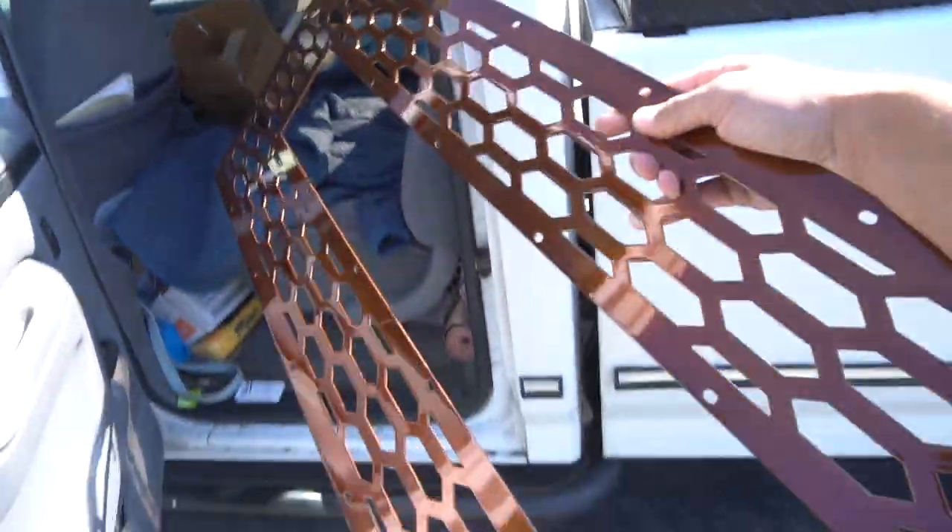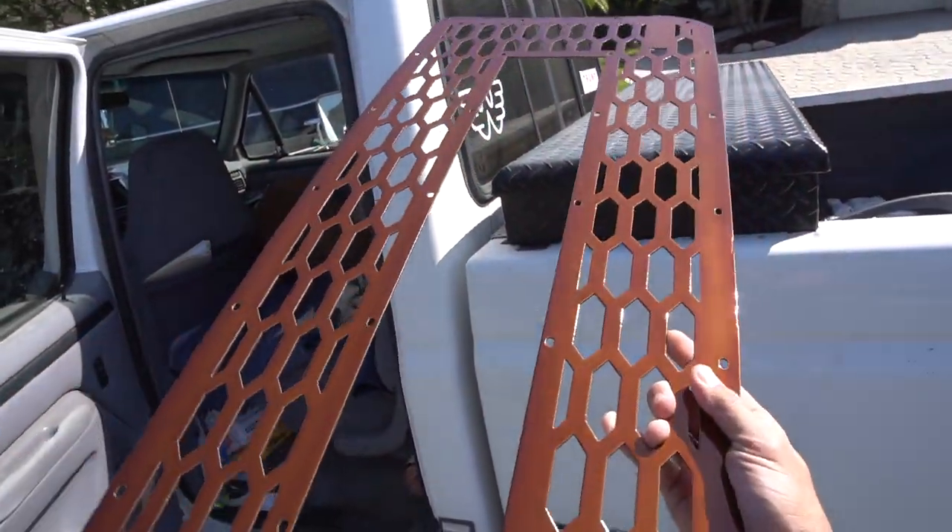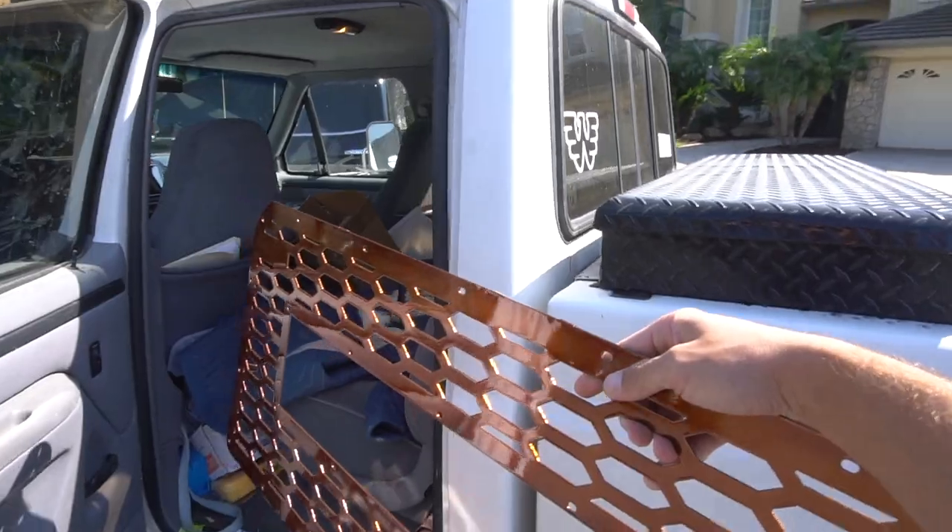We're also waiting on the repairs on the mirror that was cracked, so hopefully I get all that back today and then it is just full-blown assembly. Now that we've got this beautiful grill surround piece back in the proper shade of copper, let's go start the assembly.